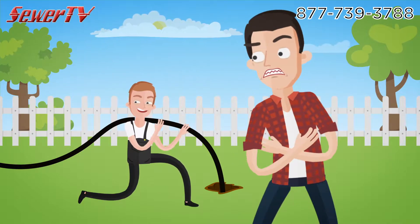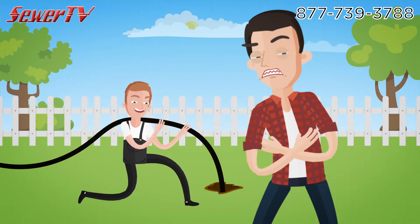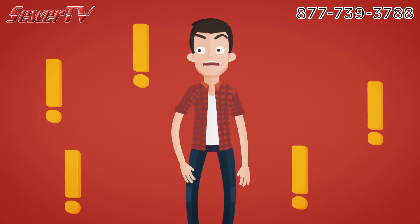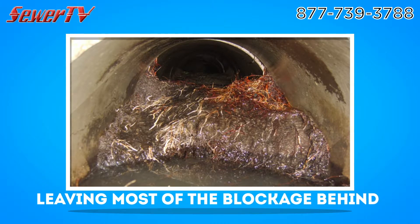Does it seem like only yesterday you had your sewer line snaked because of a backup or slow drains? Paying only to have it happen again and again? Sounds like the definition of insanity. Snaking makes only a small hole to drain the waste, leaving most of the blockage behind.